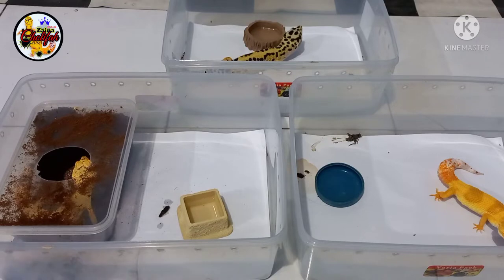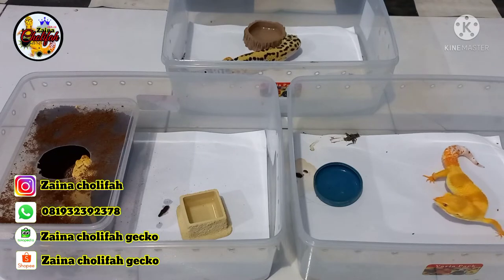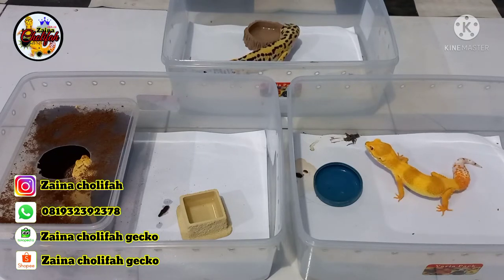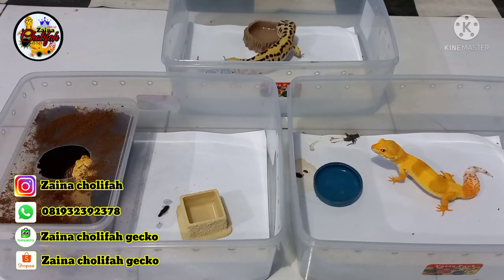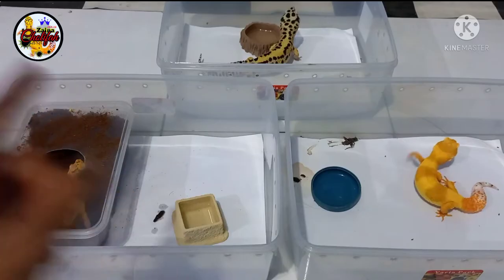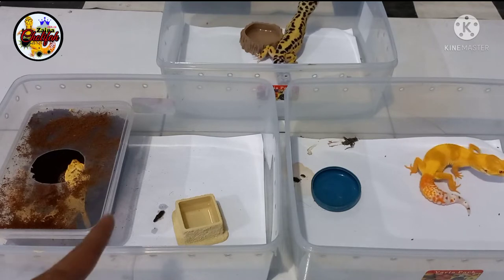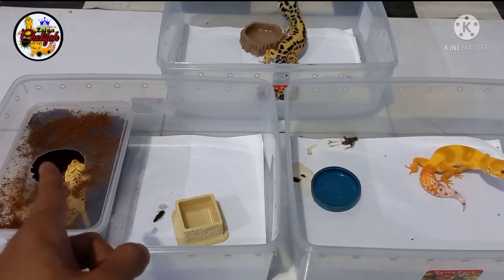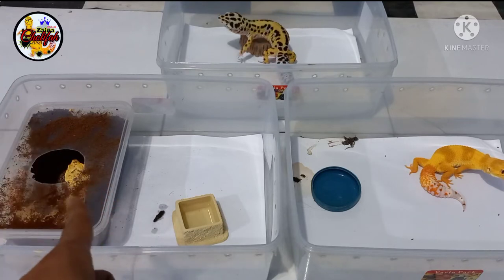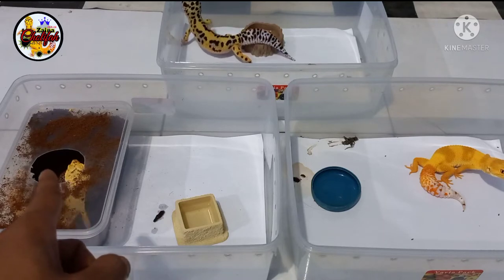Seperti biasa, kawanku sudah pasti sudah tidak asing lagi dengan sampelnya, karena sampel ini sudah masuk ke part yang kelima, yaitu menangani Leopard Gecko yang sudah bertelur. Sampelnya tetap sama. Untuk satu jantannya, di sana hanya tersisa ball stripe saja. Satu jantannya lagi sudah habis, dibeli subscriber saya sendiri. Di hadapan kawanku semuanya, di sisi kanan dan kiri ini sudah terlihat kondisinya.